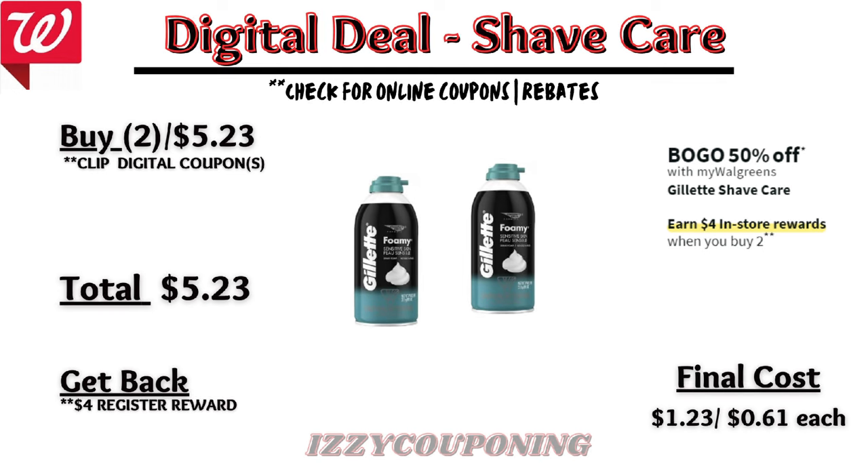Next, Gillette shave care will be on sale buy one get one 50% off, and on promotion when you buy two you get a $4 registry award. There are no digital coupons currently showing, so when you buy two Gillette shave foams you'll pay $5.23 out of pocket but get back a $4 registry award, making the final cost $1.23 or $0.61 each.